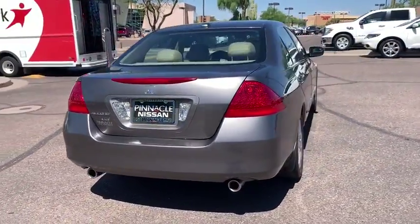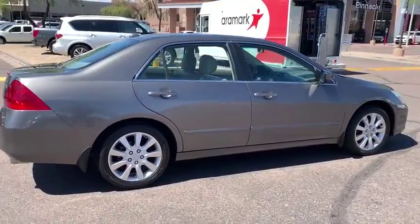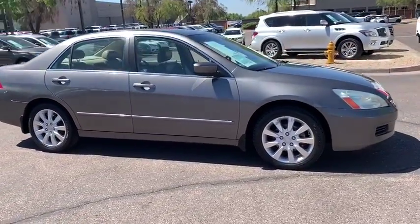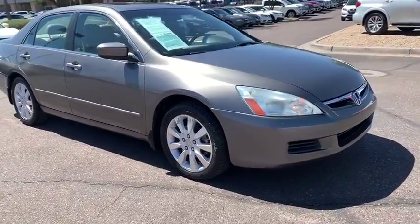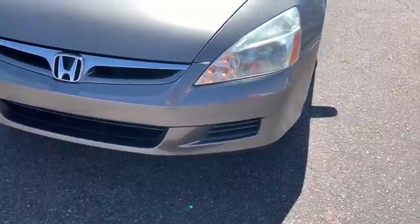Here are some of this vehicle's great options: power passenger seat, traction control, dual airbags, leather-wrapped steering wheel, alloy wheels, power steering, AM-FM stereo with in-dash six-disc CD changer, four-wheel disc brakes, center armrest.